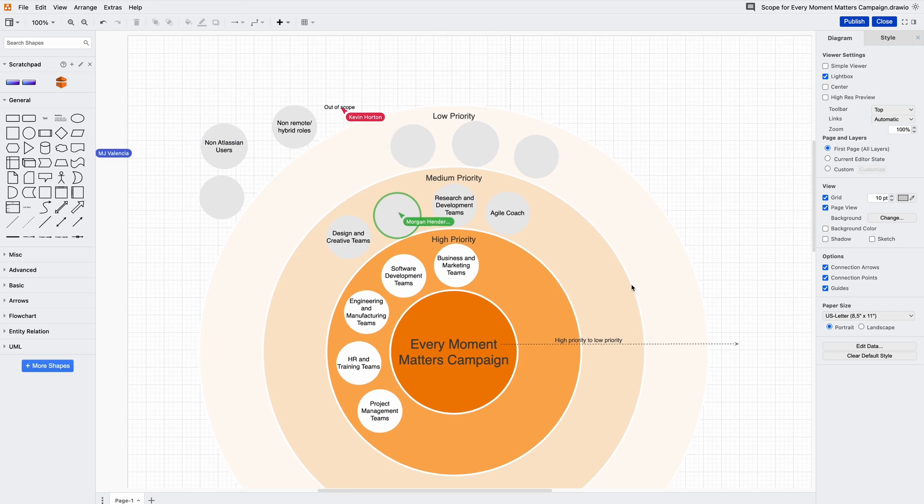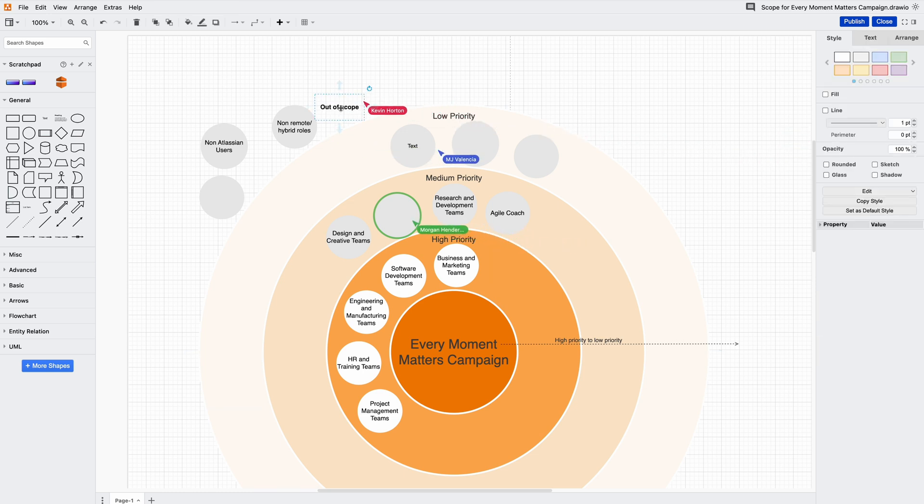This is from a recent campaign meeting we did where we created this bullseye diagram. Team members from around the world were able to share their thoughts instantly and make contributions directly to the diagram. We use Confluence Cloud ourselves, but we've also massively improved collaborative editing in Dryo and Confluence Data Center.